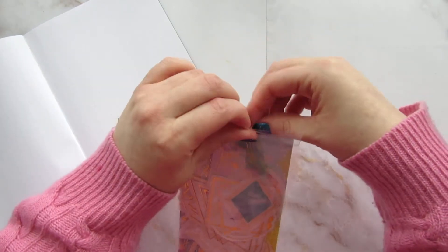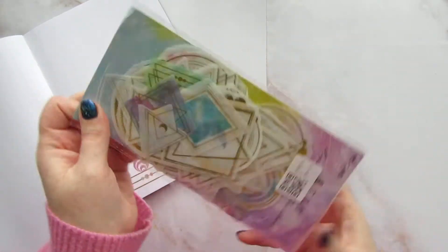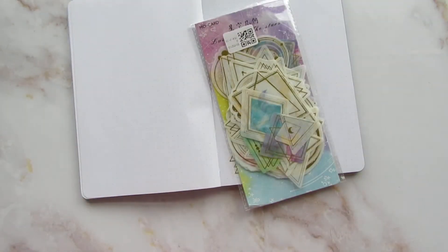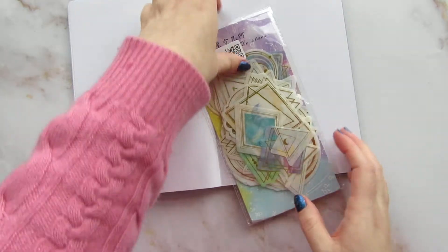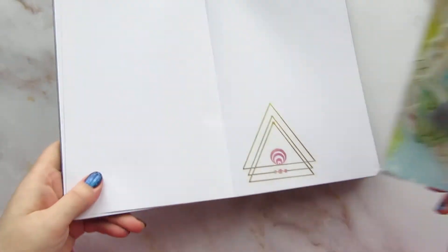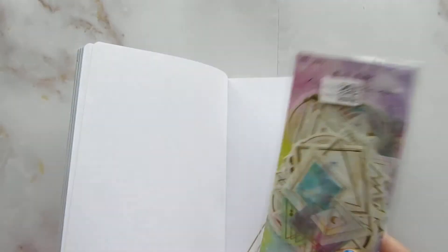I placed my order and was all ready for it to take months and months to get to me, but it ended up shipping quite quickly. I got a notification that everything shipped within a couple of days and then I ended up getting my items a couple of weeks later.